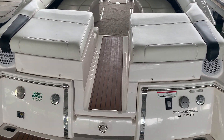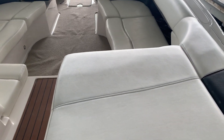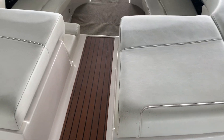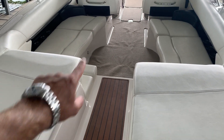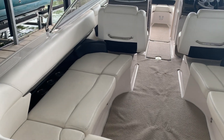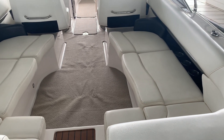Stepping through the middle of the boat you've got a nice center walkthrough. You have filler cushions to complete the sun pad. There's a handy stowage spot back here to throw lines, fenders, and all that for quick and easy access. The seat back and seat base fill in to complete the very nice, huge U-shaped seating all the way in the back.